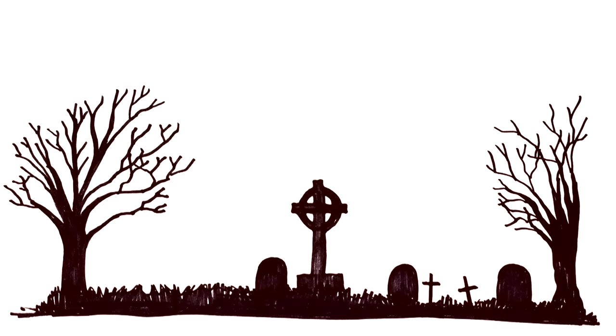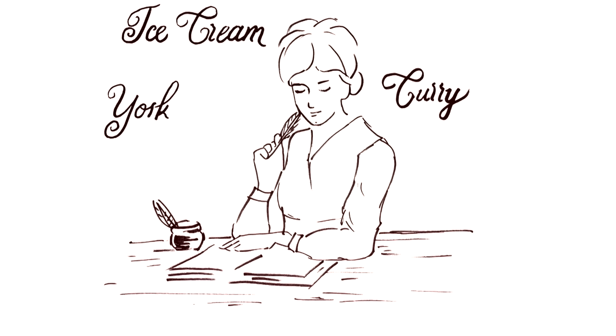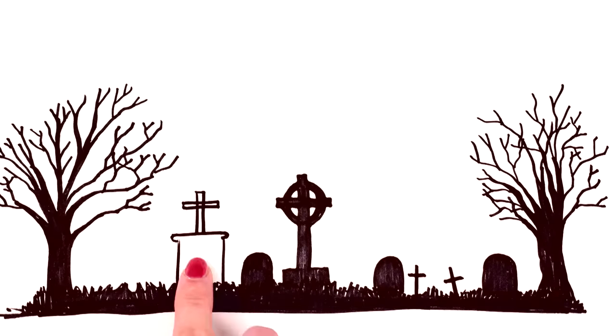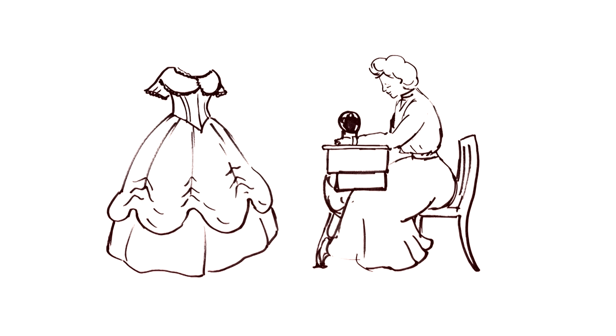The couple were struggling financially, so Hannah decided to write a cookbook. Amongst the 972 recipes in the book, it had the first known curry recipe to be printed in English, an early recipe for ice cream, and she was the first person to use the term Yorkshire pudding in print. Her book The Art of Cookery was published in 1747, and sadly in that same year her husband also passed away. The book went to reprint the first year, but in order to support herself and her children, Hannah started a dressmakers business along with her eldest daughter in Covent Garden in London.